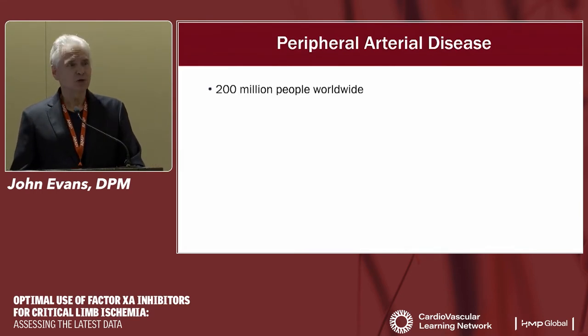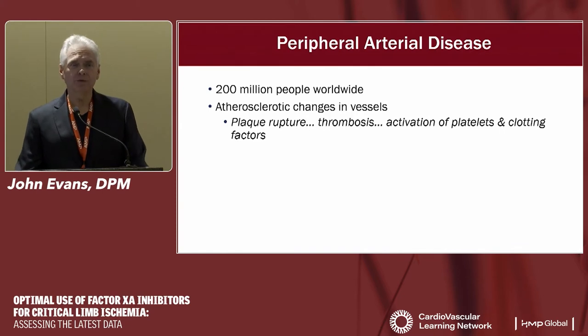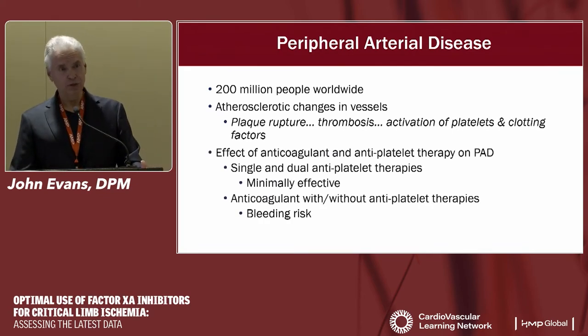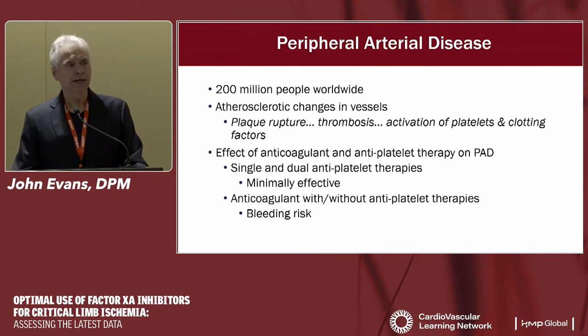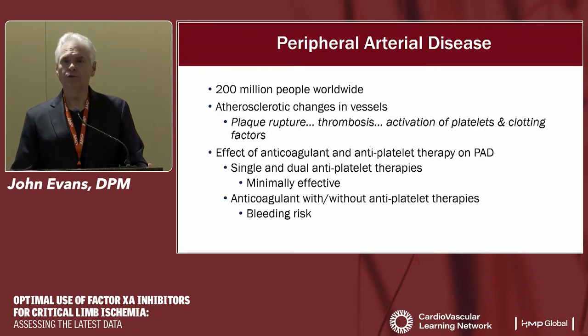By way of background, PAD is a severe disease affecting many people globally. The classic definition begins with atherosclerotic disease in arterial vessels, where plaque rupture leads to thrombosis and inflammation, activating platelets and clotting factors, which leads to thrombi and atherosclerotic changes within the vessels. We've known that lowering lipids and using antiplatelet drugs can help, but most of the literature has been geared towards cardiac events. Peripheral arterial disease was almost an afterthought, and most guidelines to date address cardiac disease or stroke, not directly PAD.